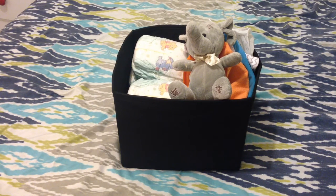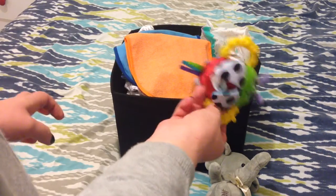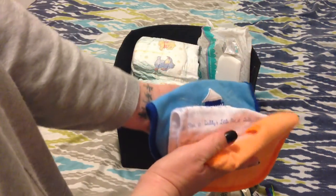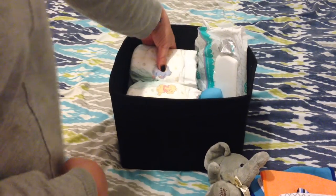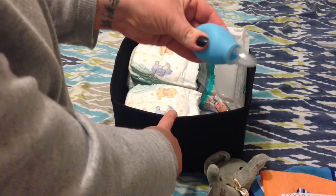My third must-have is change stations or change boxes. I have quite a few of these around the house. In the lounge box I have a couple of toys to keep him entertained while I'm changing him, a few bibs, a couple of hats, lots of nappies, some wipes, a snot sucker, and a thermometer.